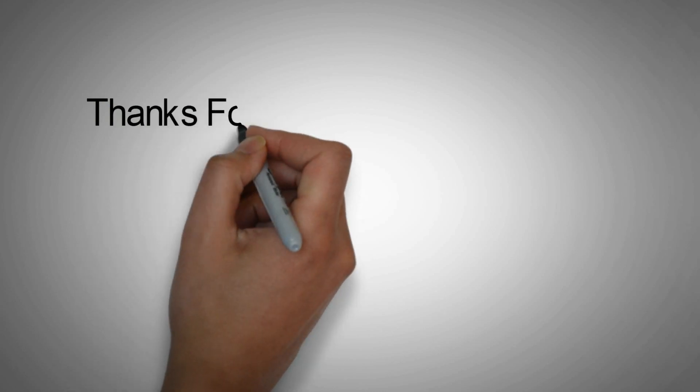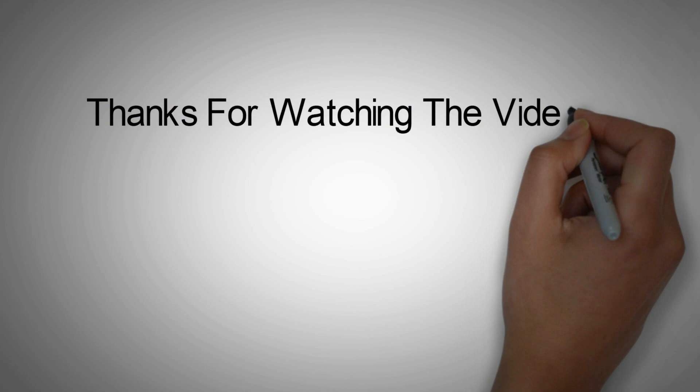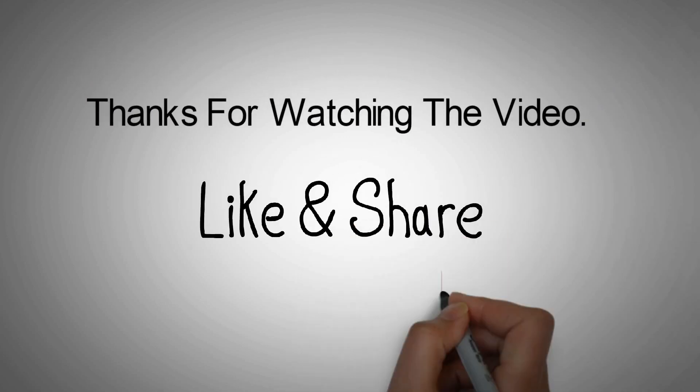Thanks for watching the video. Please like and share the video, and hit the subscribe and bell button for updates on new videos.